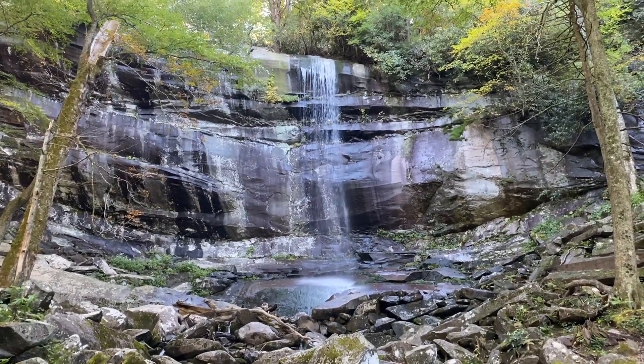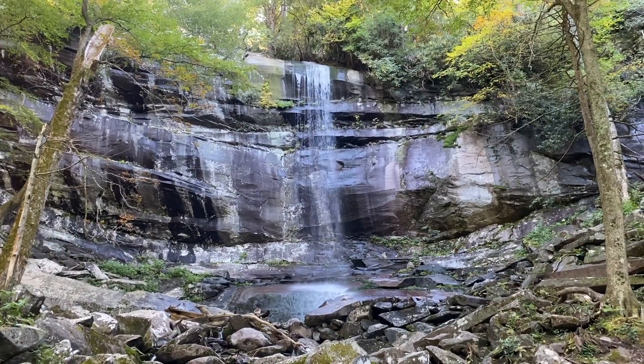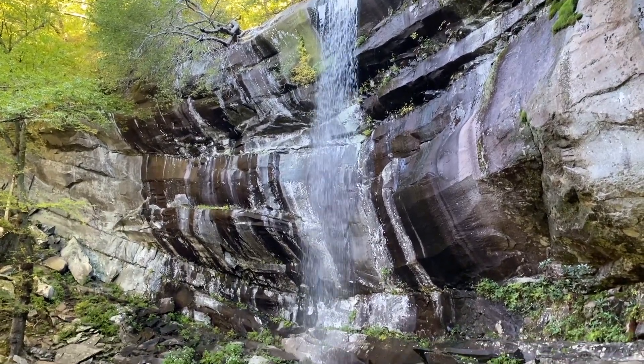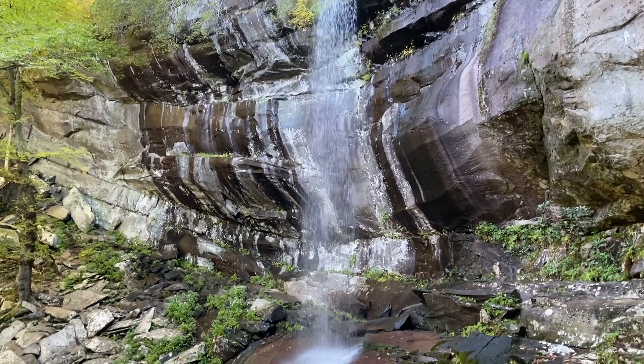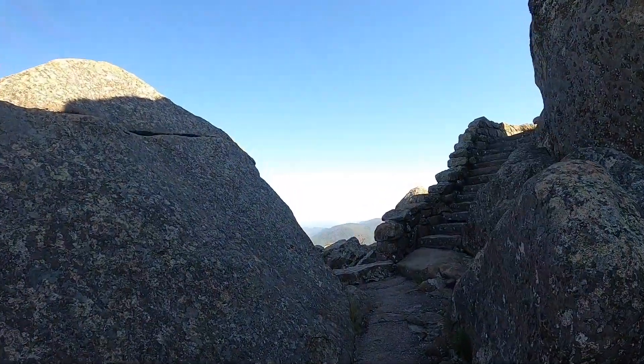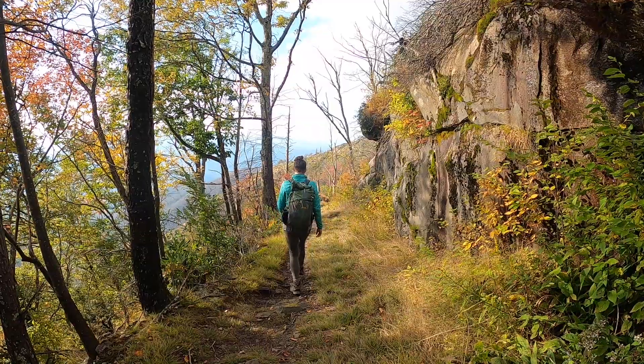Today we're hiking up to Rainbow Falls, one of the most popular hikes in the Great Smoky Mountains and also one of the more popular routes up to Mount Leconte. This is Magellan and Greyhound, and this is part of our Appalachian Mountain series where we travel from Shenandoah down the Blue Ridge Parkway and explore the Great Smoky Mountains.